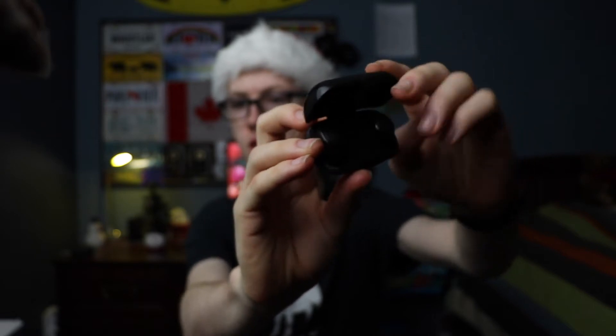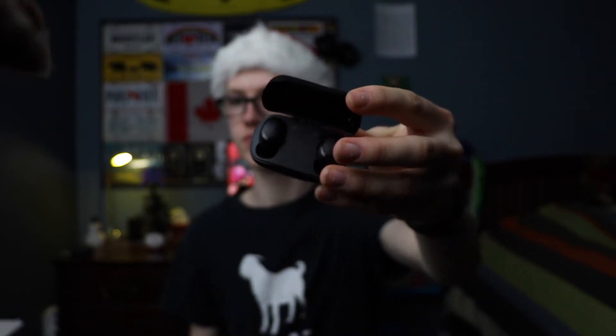First up, I have true wireless earbuds or semi-wireless earbuds on the list this year. These are becoming more and more universal by the day. Now you may have heard of AirPods or AirPods Pros — those are multi-hundred-dollar options. Luckily, other companies like Aukey here have come through with more budget-focused options for those of us on a budget. So this is a great option.